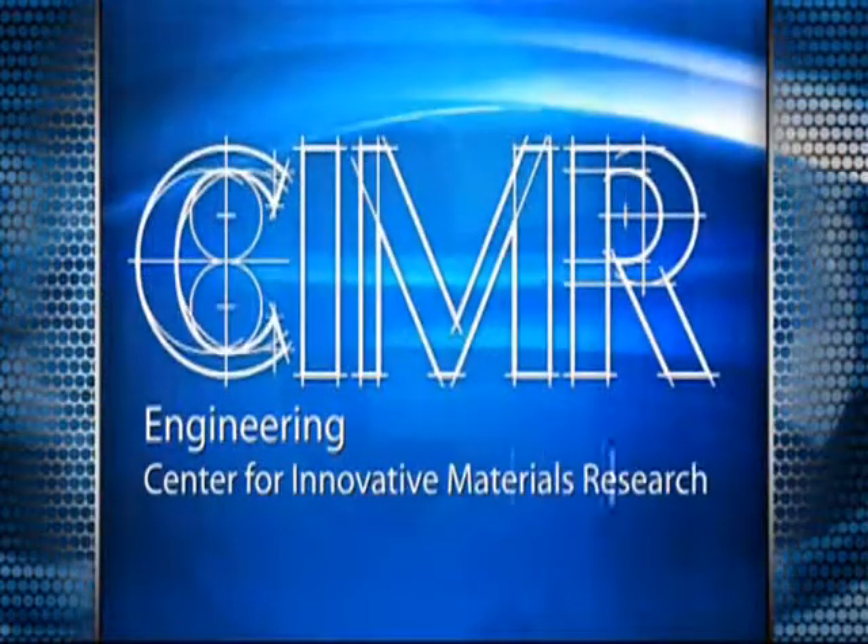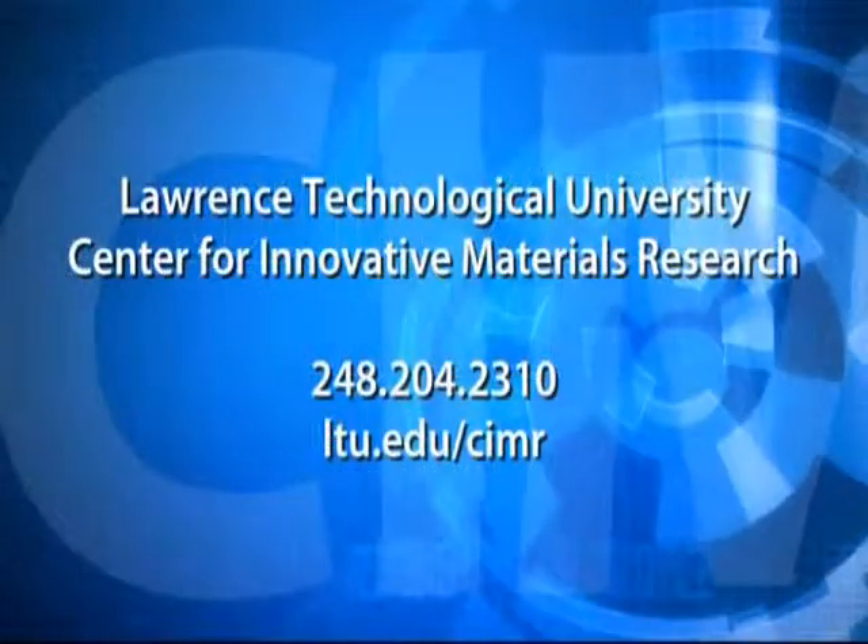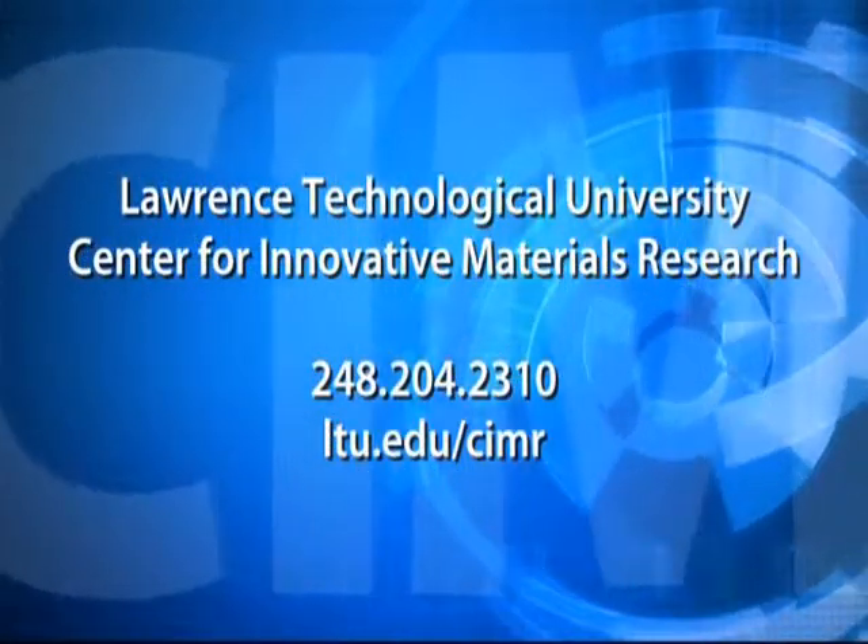For more information on turning your research to reality by partnering with SIMR, call or visit online.